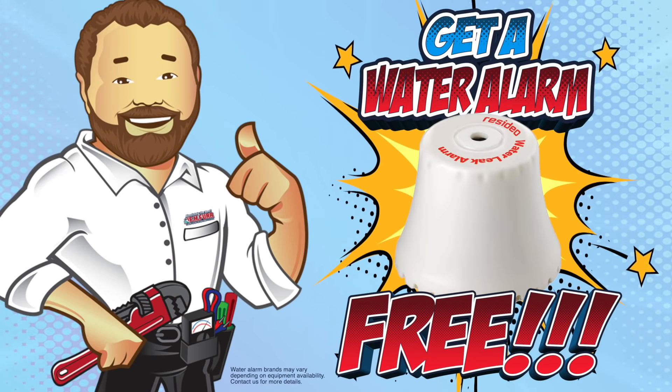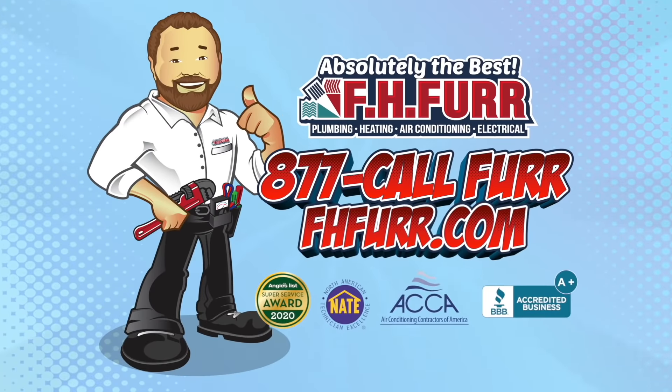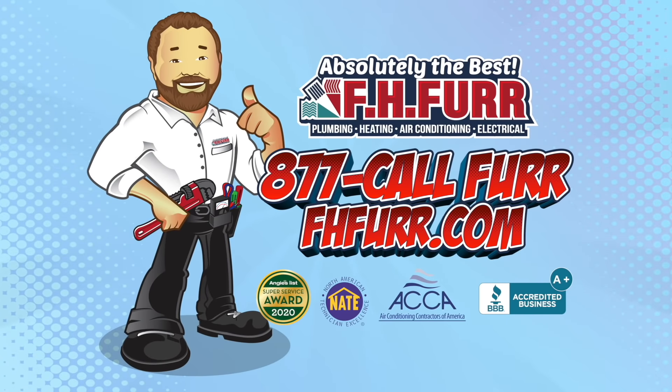Act now and get a water alarm free. Call 877-CALL-FIRD or visit FHFird.com.